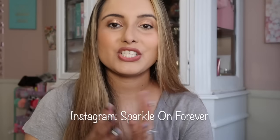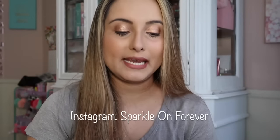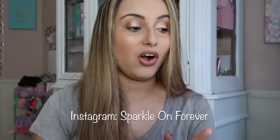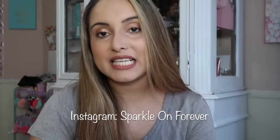Hi guys and welcome back to my channel. Today I have for you a planner Dollar Tree haul. I'm really excited to show you what I found, especially if you are a planner junkie or planner lover like I am. I've talked about these so many times in my videos — they are poly envelopes and you get two pieces.